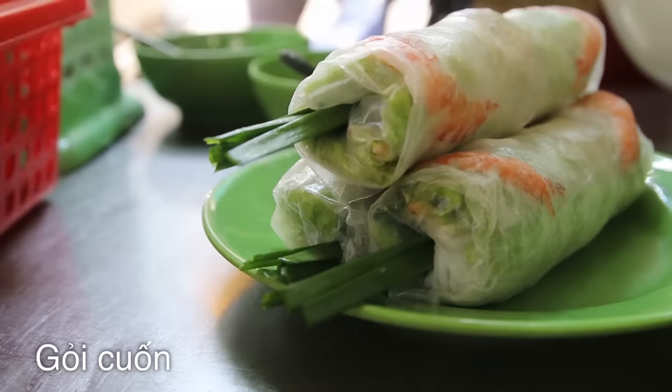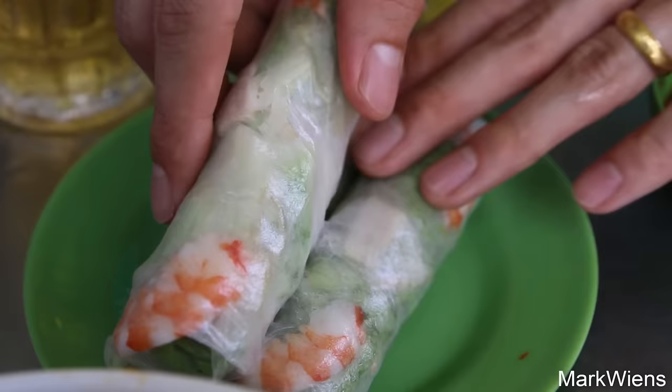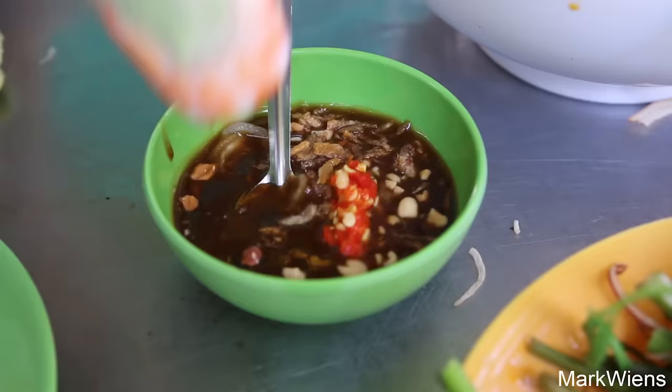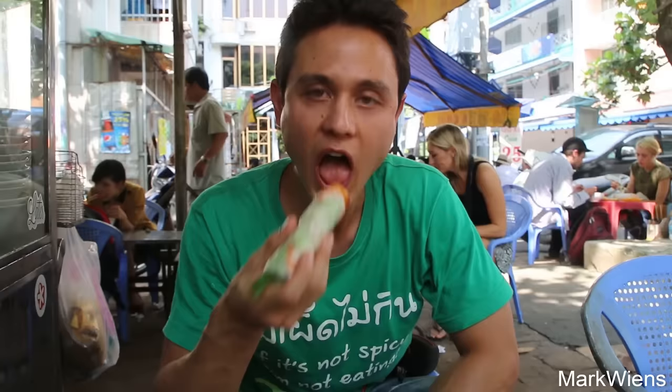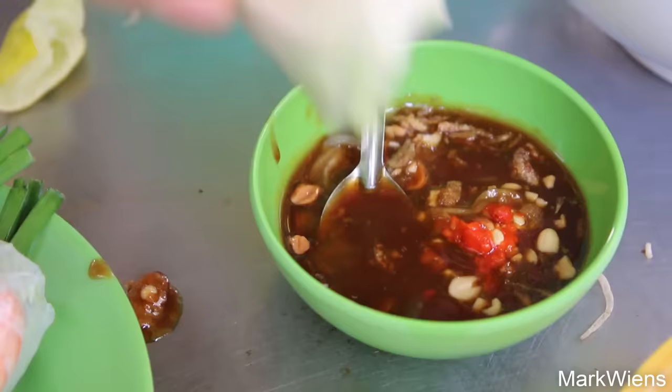Another very famous thing here is the Goi Cun, the fresh Vietnamese summer rolls. These are one of the greatest treasures of Vietnamese cuisine. Let me dip it into the sauce — they're also very famous to eat here along with your noodles. You can never go wrong with summer rolls in Vietnam. They're so wonderful, so fresh, so herbaceous. I really like the sauce here — it's not too sweet, you can really taste that dark hoisin, that nutty flavor, and I think she added some crispy shallots to that as well. Great sauce here.